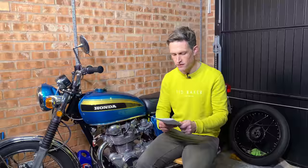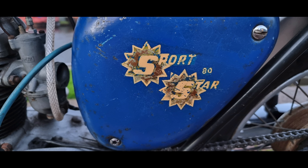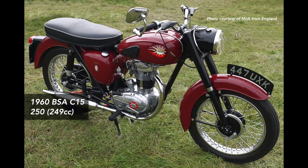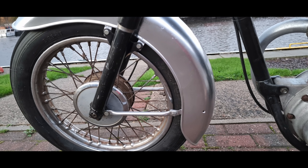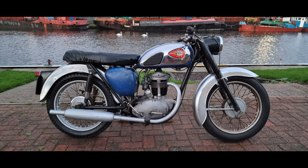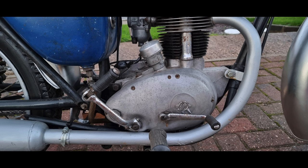A British bike now — lot 501, a 1963 BSA C15 SS80 Sport Star. The C15 was first introduced in 1958: a unit construction, overhead valve, four-stroke machine. It was the basis of a range of single-cylinder unit construction bikes between 250 and 500cc — a very popular machine. The sportier version, the Sport Star SS80, was introduced in 1961 as a slightly hotter version than the standard C15.